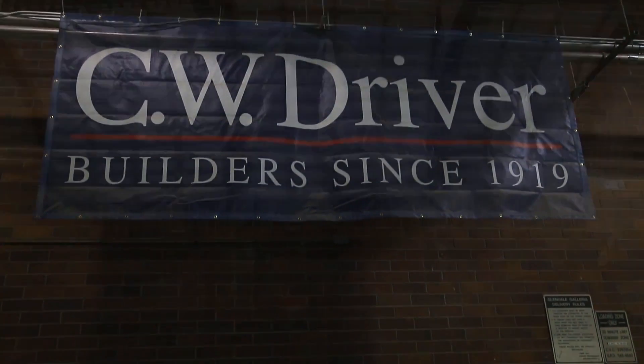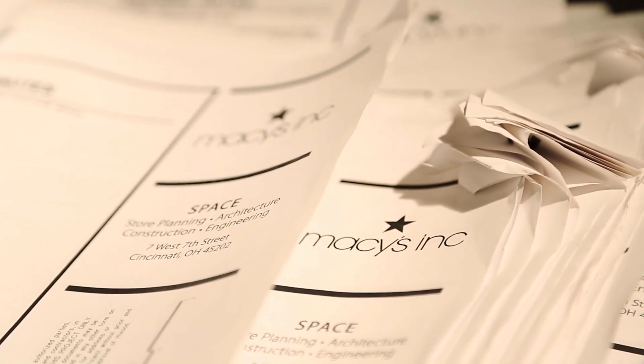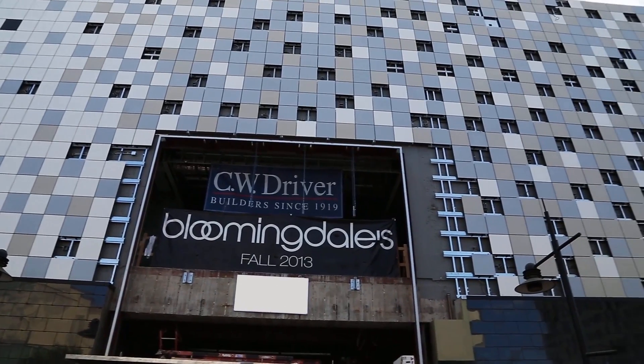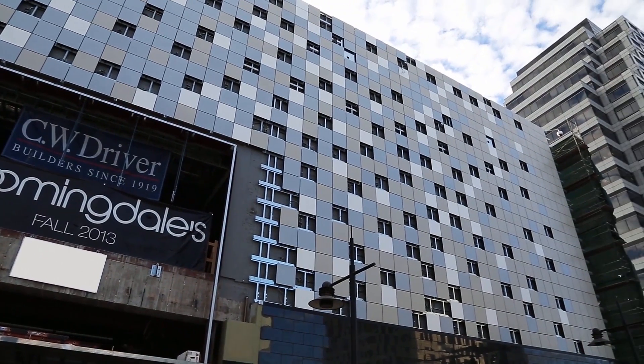My name is Jim Gentile, superintendent with CW Driver at the Bloomingdale's Glendale Galleria project. My name is Brett Ivey, project manager with CW Driver. My name is Thomas Mills, product engineer for CW Driver. I'm Corey Rhodes with CW Driver. We've been hired to construct this exceptional facility for Macy's Incorporated, the parent company of Bloomingdale's, which consists of two very high-end retail floors consisting of 110,000 square feet of space with 48 individual vendor shops within the store.